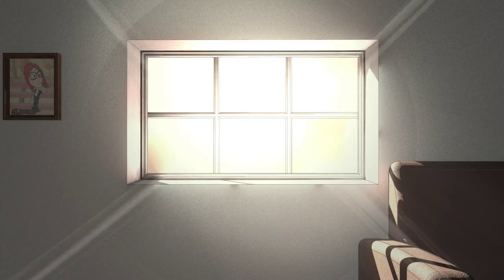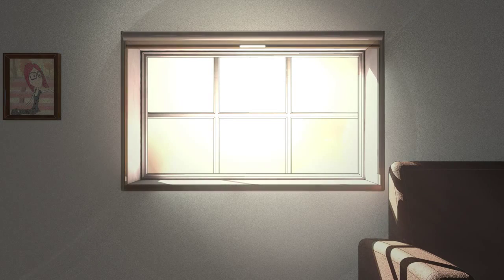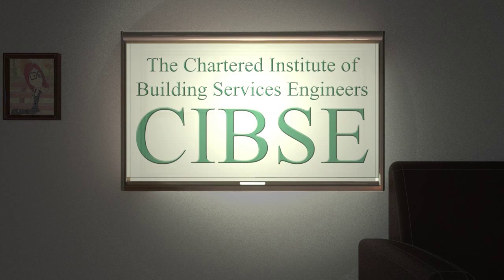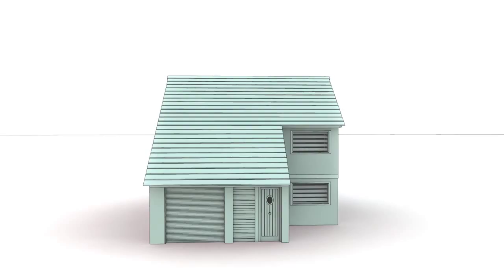If you have old drafty windows, why not consider a blind which is contained in its own frame? Called cassette blinds, these improve the thermal efficiency of the blind by removing any gaps around the extremities. Advice by the Chartered Institute of Building Services Engineers and studies by others have shown that a cassette blind with an insulating fabric can improve U-values by over 40%.